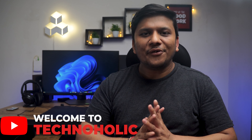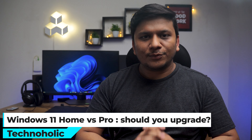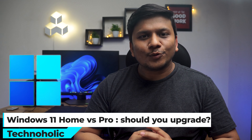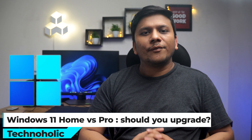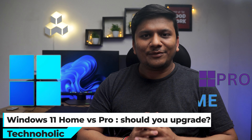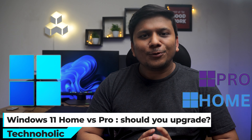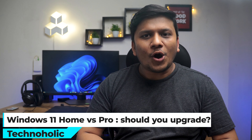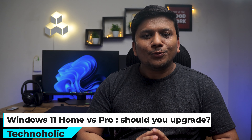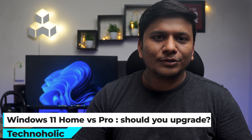Hey everyone, my name is Peetam and I welcome you all to this channel. In this video we are going to talk about two different versions of Windows. Both versions are very popular — I'm talking about Windows 11 Pro or Professional, and we will compare it with Windows 11 Home, helping you decide which edition is right for you if you are in the market for a new PC or looking to upgrade your current one.